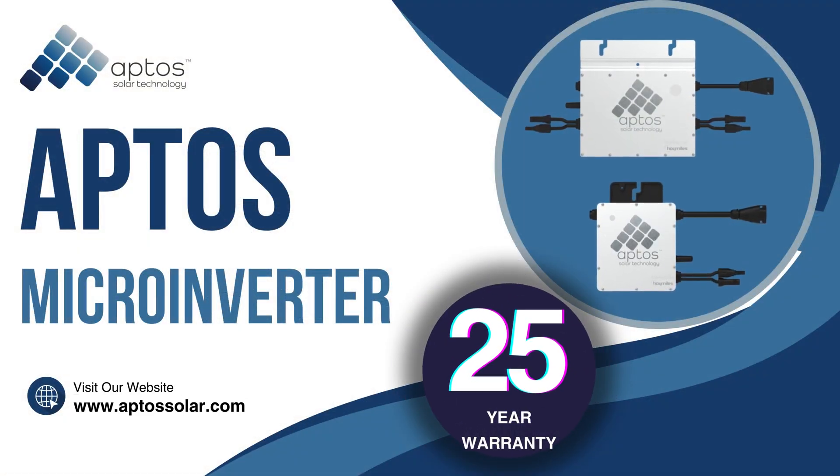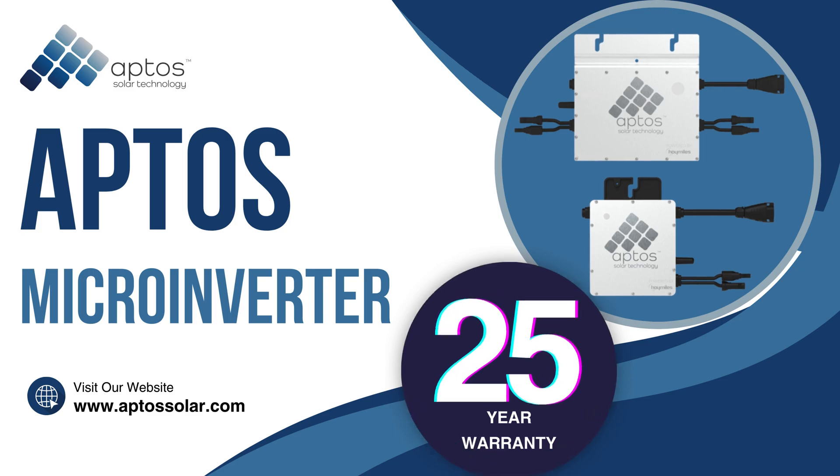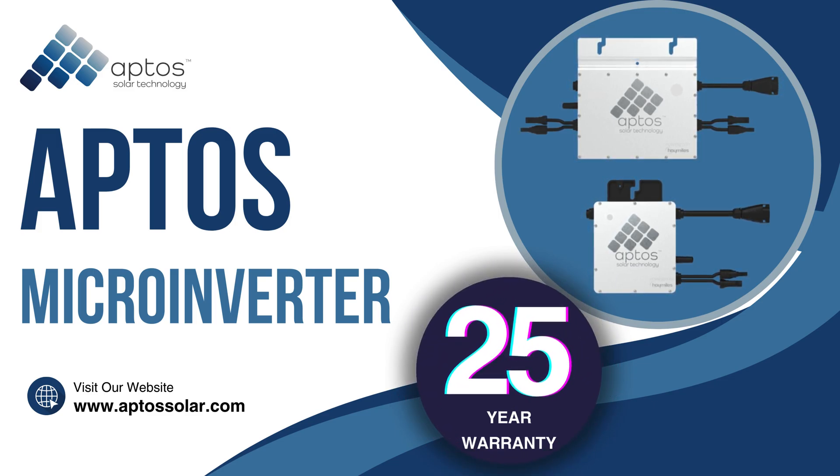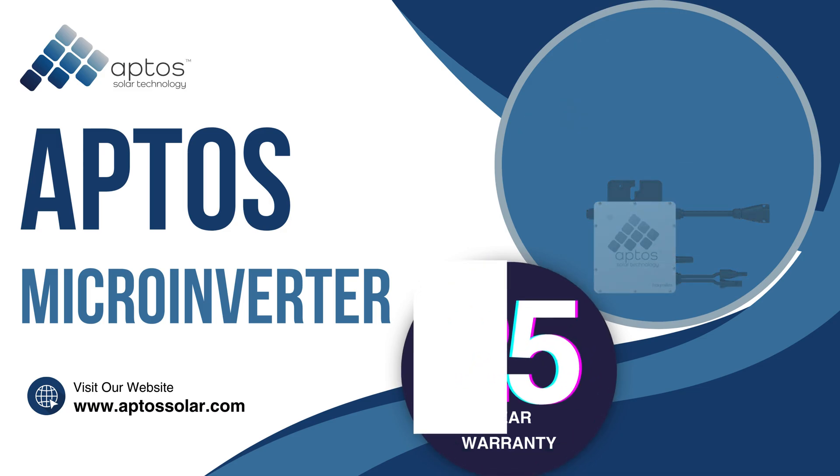First, Apto's microinverters come with an industry-leading 25-year warranty — 25 years of peace of mind. No one else in the market offers such an extended warranty.